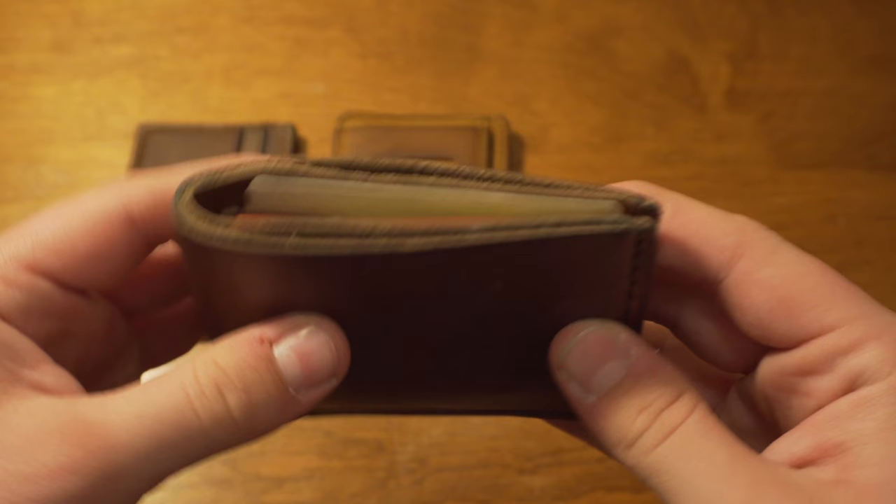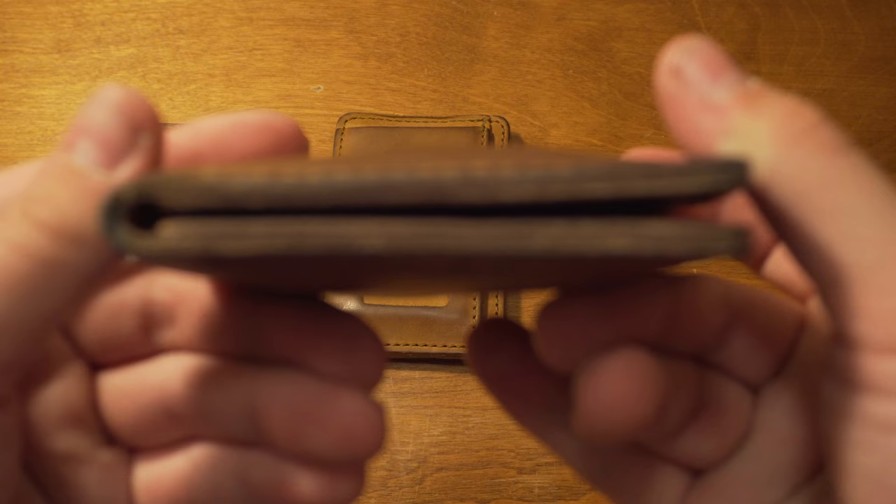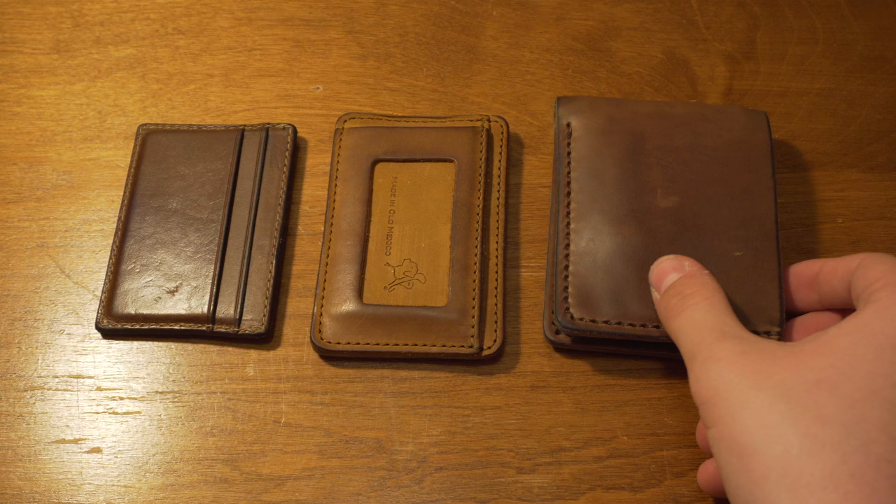This thing is patinaed very nicely — it's getting that aged look, which I really like. There's a big spot for cash in the back, so no worries there. It's obviously going to be bulky because the leather is super thick, but the burnishing on the outside and the hand-sewn tiger thread make it just really, really nice. All three of these wallets are supreme quality.